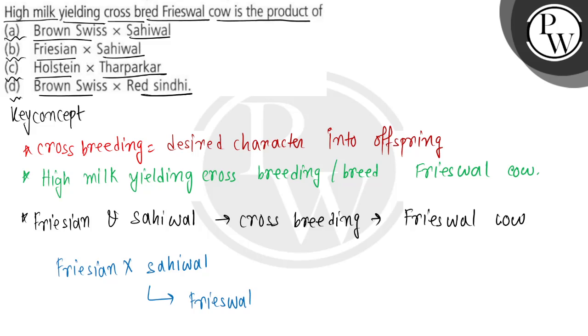The Frieswall cow. The Frieswall cow's offspring have much higher milk yielding capacity. Option A, Brown Swiss and Sahiwal — no. Option B, Friesian and Sahiwal — yes. Option C, Holstein and Thar Parker — no. Option D, Brown Swiss and Red Sindhi — no. So which answer is correct? Option B: Friesian and Sahiwal, which produces the Frieswall cow.